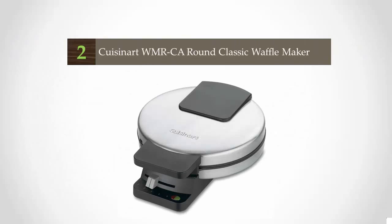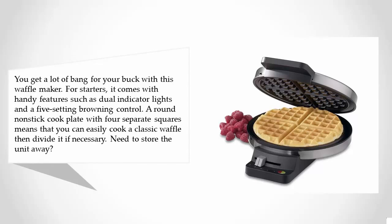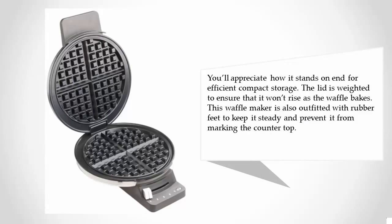At number 2, you get a lot of bang for your buck with this waffle maker. For starters, it comes with handy features such as dual indicator lights and a five-setting browning control. A round nonstick cook plate with four separate squares means that you can easily cook a classic waffle and divide it if necessary. To store the unit away, you'll appreciate how it stands on end for efficient, compact storage.